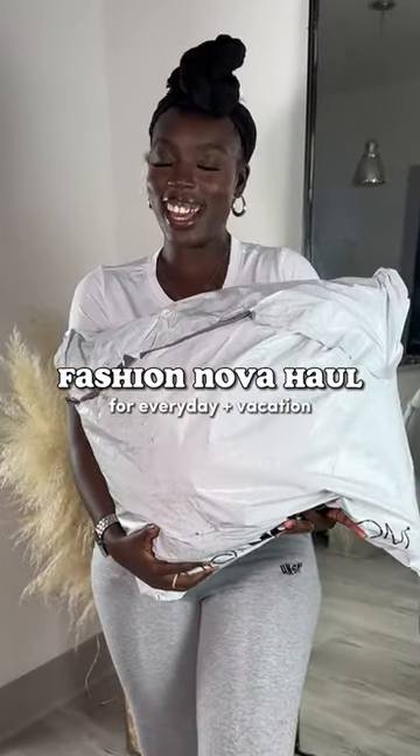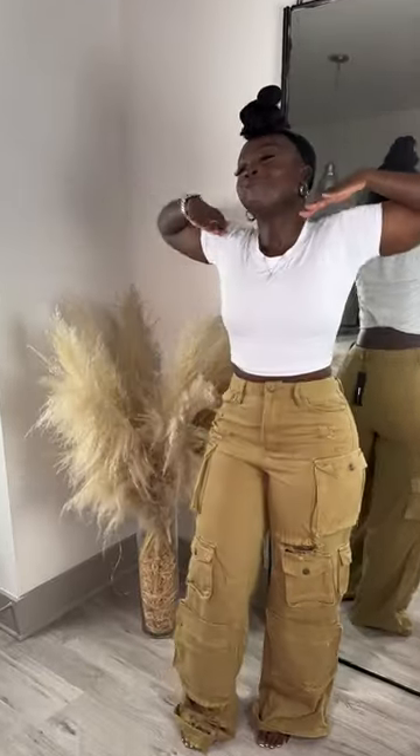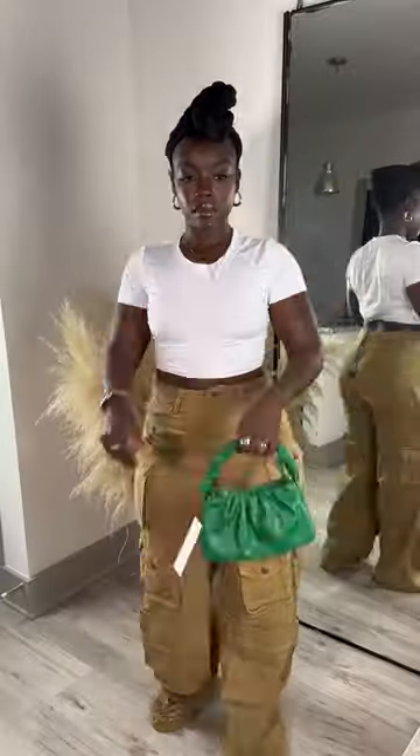It's a fashion nova haul, baby! Let's start this haul off on a high — I love these pants so much, as you can tell by the look on my face. I still have to get them tailored, but they do have a little bit of stretch to them and they're so stinking cute. Then I got this green bag just as a color accent to whatever outfit.